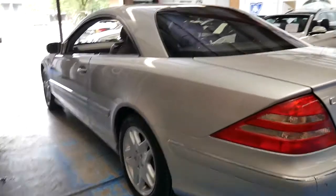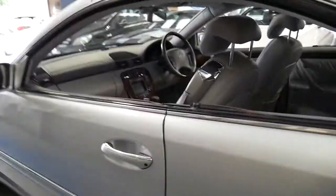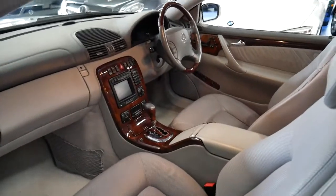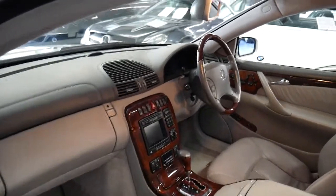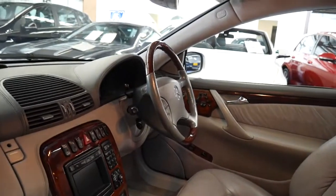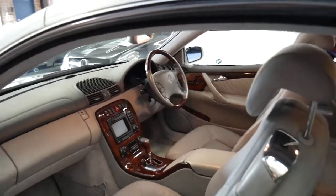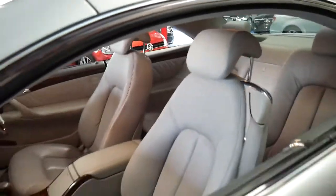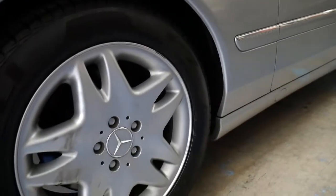It's only done 120,000 kilometres. It's totally standard with the original wheels and a very nice set of Pirelli tyres. Being a CL500, there weren't really any options — they just came with everything: memory electric seats, heated seats, air conditioned seats. It's got a rear blind, a wood grain steering wheel, air pneumatic suspension which is working perfectly, bi-xenon headlights, and can seat four adults comfortably.